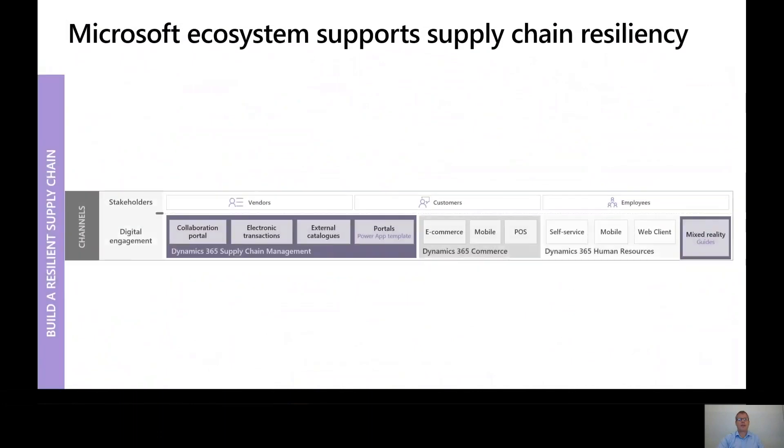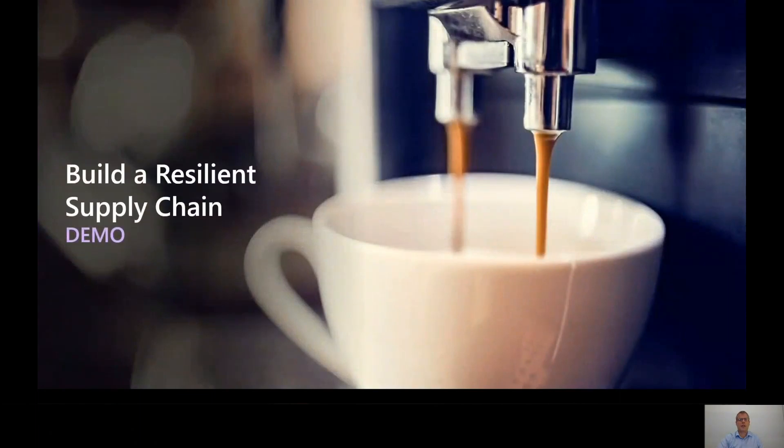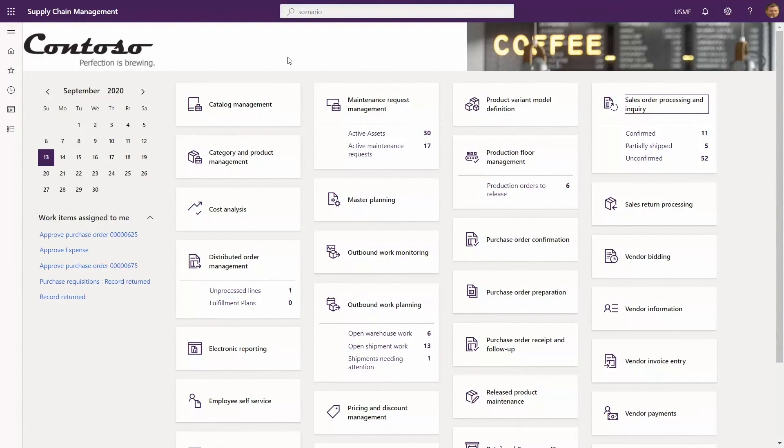Throughout this we've looked at technology unification, back office elements, and the breadth of interactions — whether through digital engagements, collaboration portals to manage vendor bidding, transacting electronically across your supply chain, punching out to an external catalogue for procurement of urgent items, or creating your own portal. There's a host of ways digital engagement can go much further than just the web-based user experience. Now I want to pause and give you a sense of the software, so I'm going to switch into a demonstration. The aim is to give a flavor of some of the resiliency and connected capabilities of the solution.